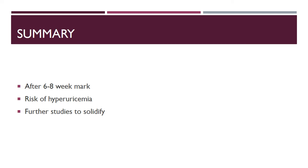In summary, it is valid to question whether we need to adjust allopurinol dosing in patients with renal impairment after that six to eight week mark. For patients on a stable dose, reducing it runs the risk of hyperuricemia and sub-therapeutic levels. Further studies are needed to solidify guidelines for properly dose-adjusting — or not dose-adjusting — allopurinol in patients with AKI or CKD.